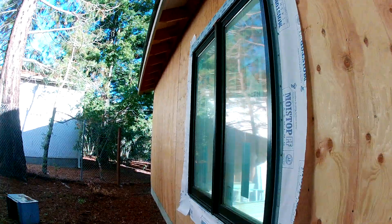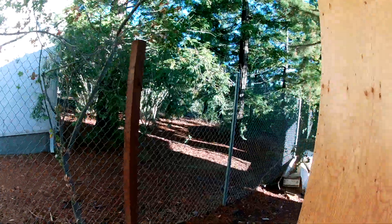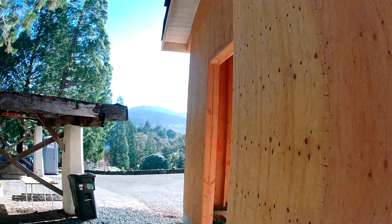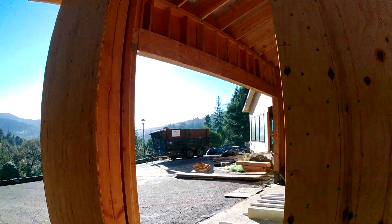That's the window into the garage. There will be a gate here — there used to be one. Come down, and the door into the garage is now on this side.